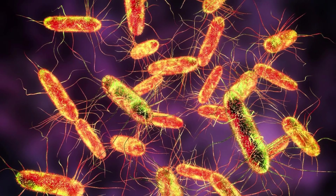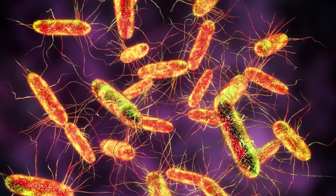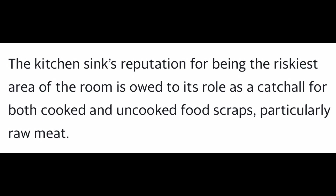Good day beautiful people. We are going to be discussing places where bacteria hides in your kitchen. The kitchen sink's reputation for being the riskiest area of the room is owed to its role as a catch-all for both cooked and uncooked food scraps, particularly raw meat.